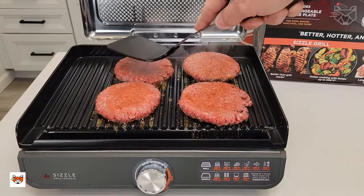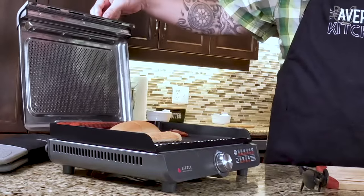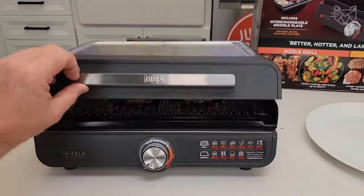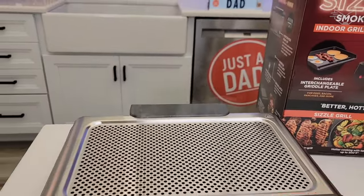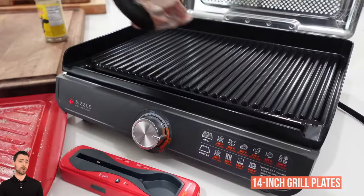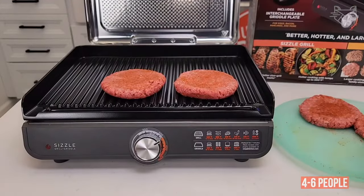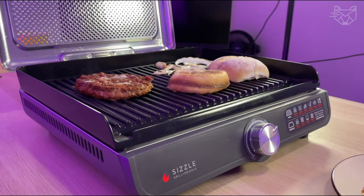Discover delicious flavors any time of day with the Ninja GR101 sizzle grill and skillet replacement plates. Reach temperatures up to 500 degrees Fahrenheit for grilling and sizzling, and get better charcoal grill marks right in your kitchen. The perforated mesh lid removes smoke and reduces splatter, and the plates feature high walls and special grease traps. These 14-inch grill plates and griddle pans hold a half-dozen burgers and pancakes — enough to feed a family of four to six people. They have a non-stick coating, are easy to clean, and the perforated mesh lid is removable and dishwasher safe.